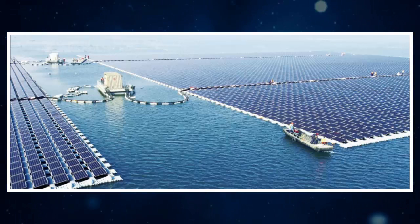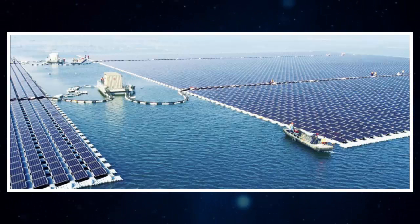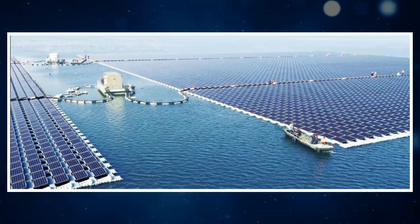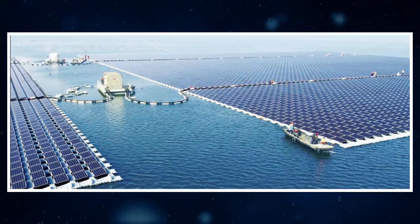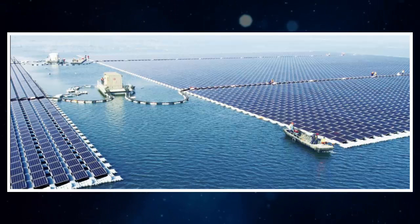Floating solar plants are advantageous because they put otherwise useless water and land to good use, and the water naturally cools the system and the ambient temperatures, improving generation and limiting long-term damage from heat. They also avoid taking up space in densely populated regions, which is especially an issue in China.